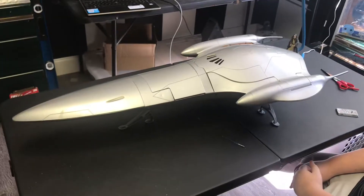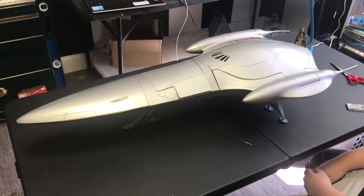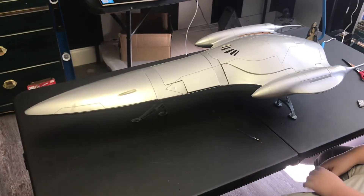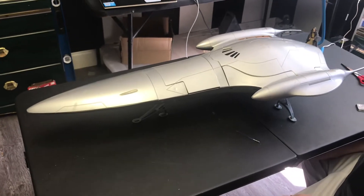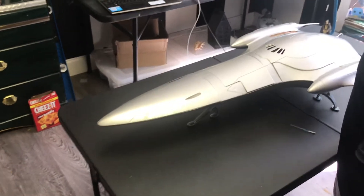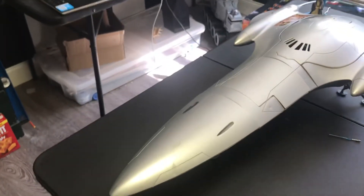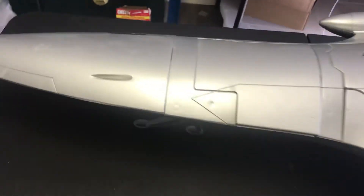Anyway, without further ado, let's get started on this Naboo Starship — Queen Amidala's ride. It is a really, really cool and very large vehicle. I'm going to try to get Boog to grab the tape measure so we can give you an idea of the size of this thing, because it is massive.